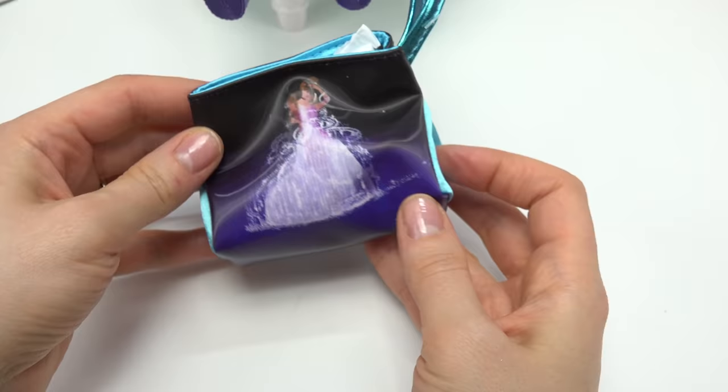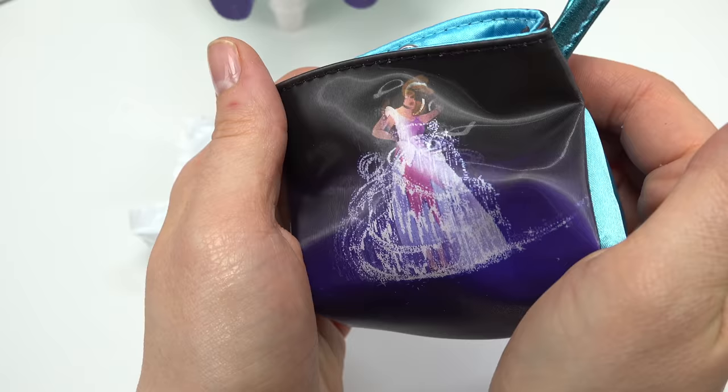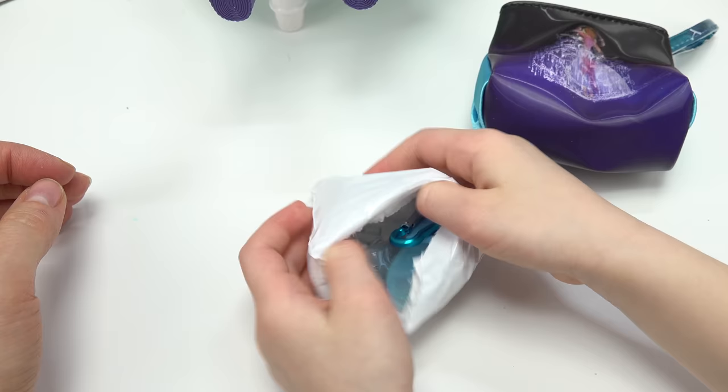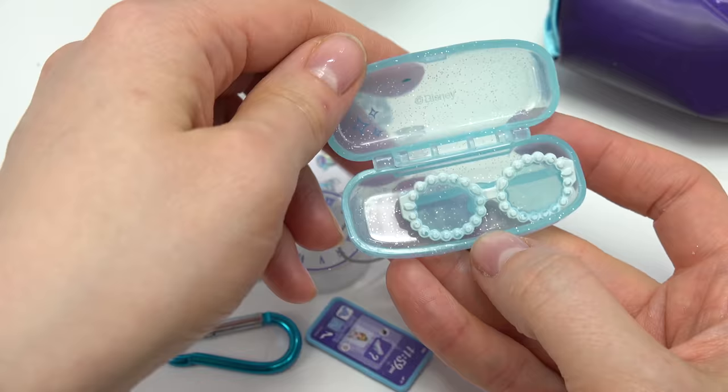Let's go ahead and put everything back. We're going to open up one more for her to choose from — let's see what's in this Cinderella bag. Look at Cinderella — if you move this bag from side to side, she transforms. That is awesome. Let's see what's inside — all Cinderella themed!